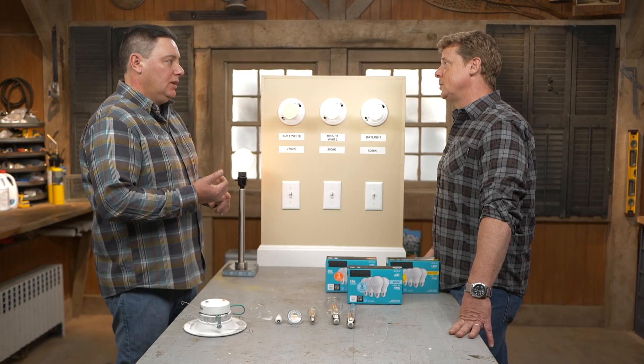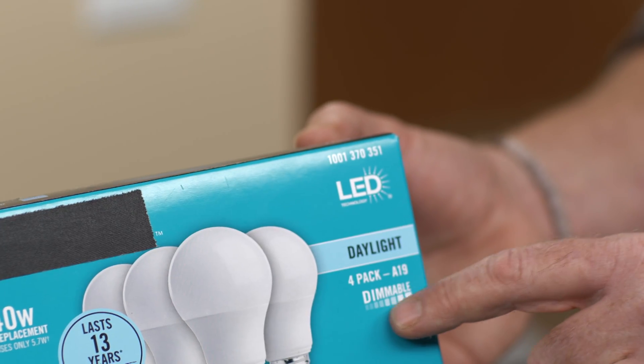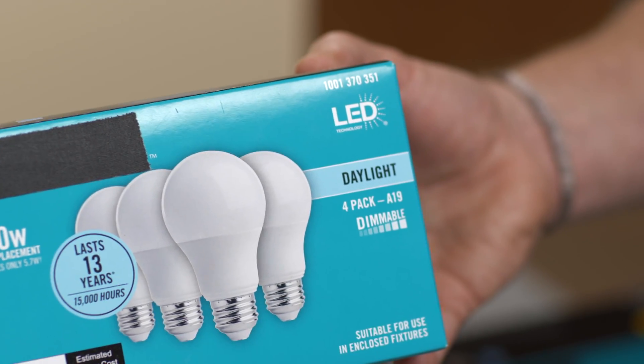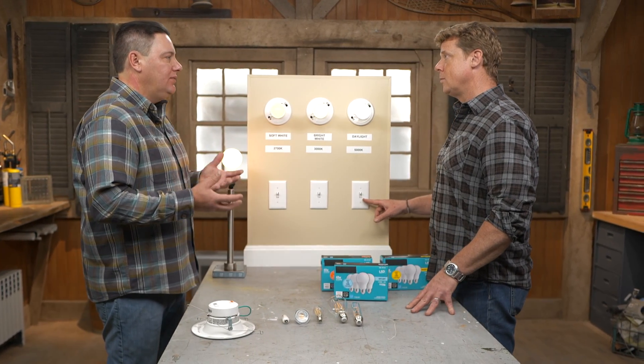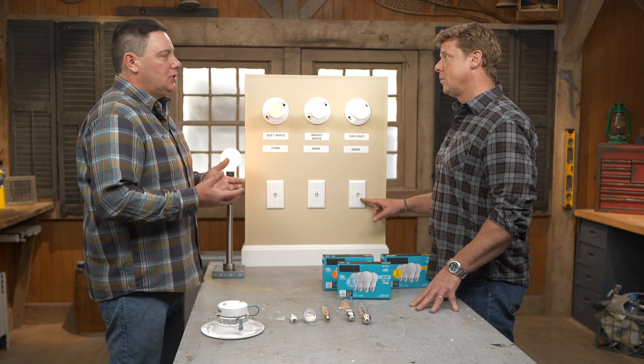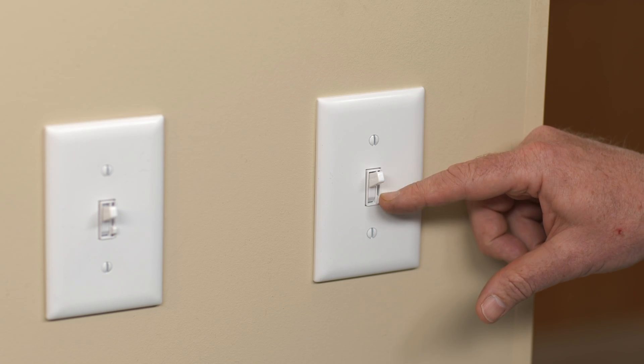If you're going to dim them, you want to make sure you get a bulb that is ready to be dimmed — it says 'dimmable' right on the package. You also want to get an LED-rated dimmer. It might work with a regular dimmer, but it's kind of a 50-50 shot. It might strobe, it might have flat spots, it might not work well. So make sure you get an LED-compatible dimmer and an LED-dimming bulb.